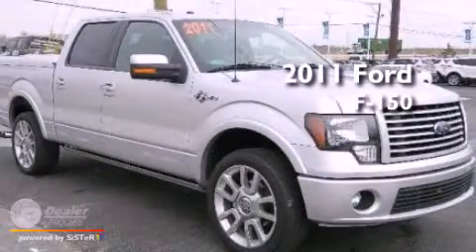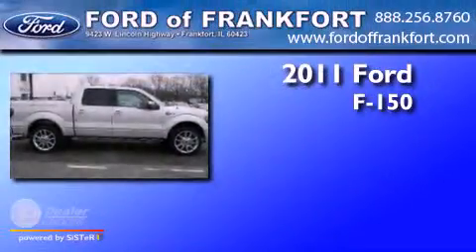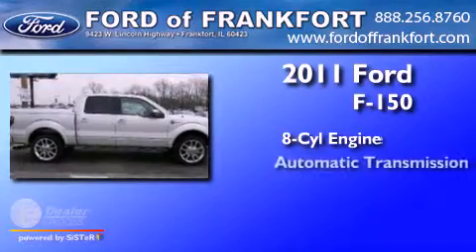This is a 2011 Ford F-150. It has an eight-cylinder engine and an automatic transmission.